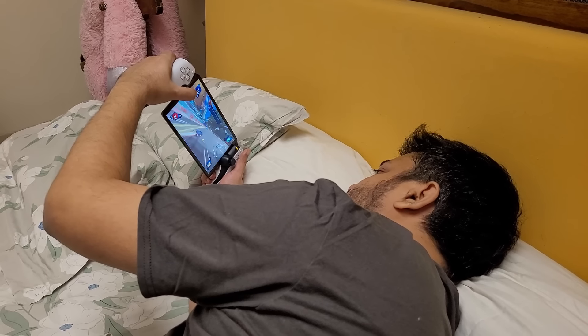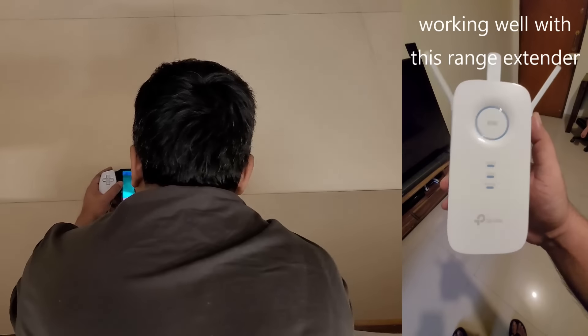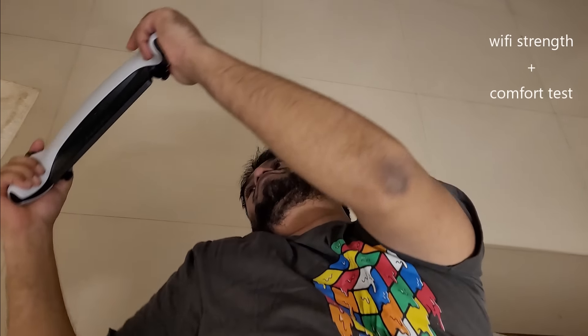So in conclusion — who is this for? I'd say if you have high-speed internet, a good router, and a PlayStation, initially you're going to be like 'what is this, why, how, when, where?' But over the past two weeks using this, I found myself logging into the PlayStation more because I don't have to put the TV on — I can just pick it up lying down in bed.